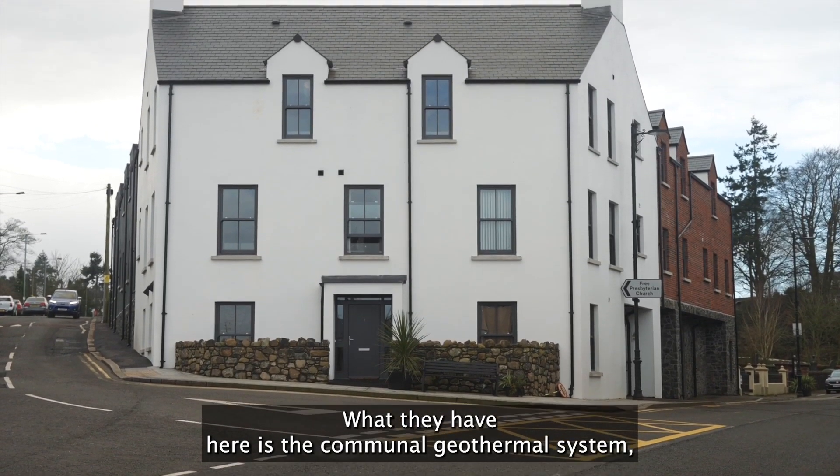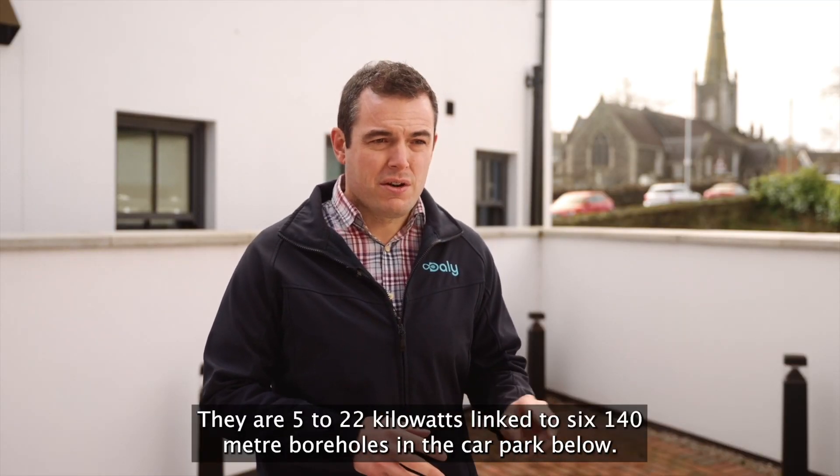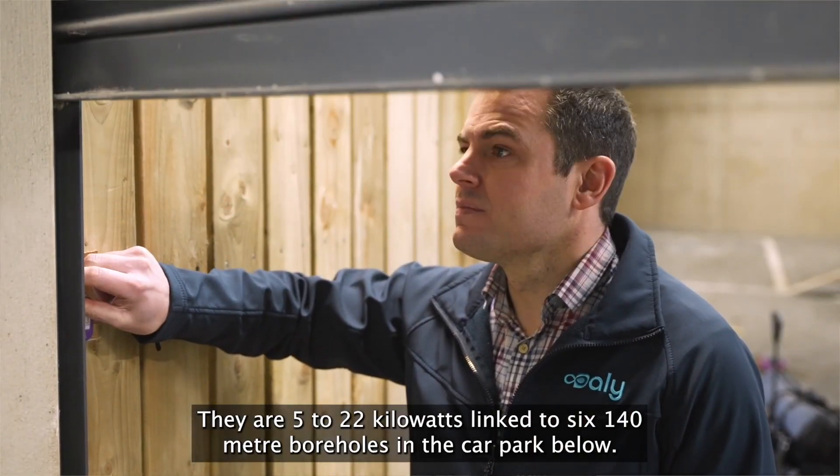What they have here is the communal geothermal system, which has two ground source heat pumps located in the plant room. They're 5 to 22 kilowatt, linked to six 140 metre boreholes in the car park below.